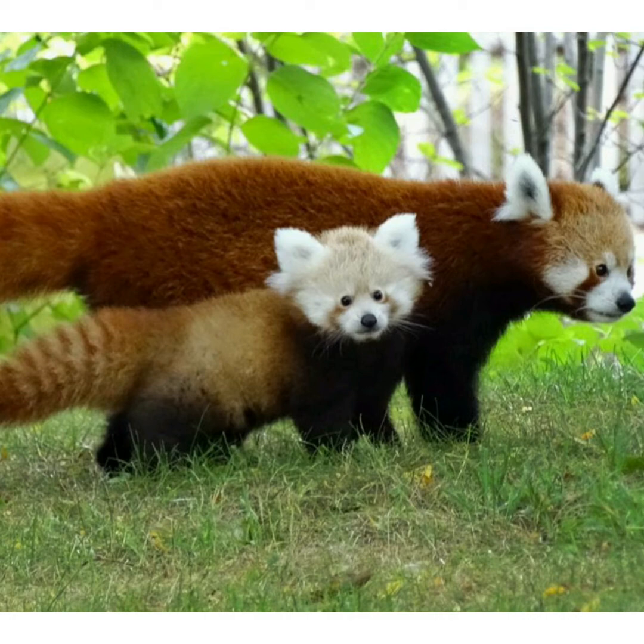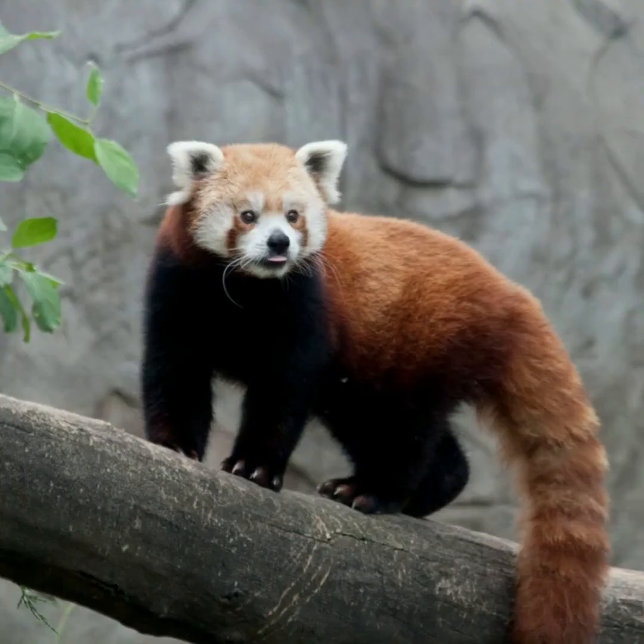Here is a baby red panda wandering along with its mother — very cute. The IUCN also expressed worry over the high probability of the mammal's decline in the next 18 years.